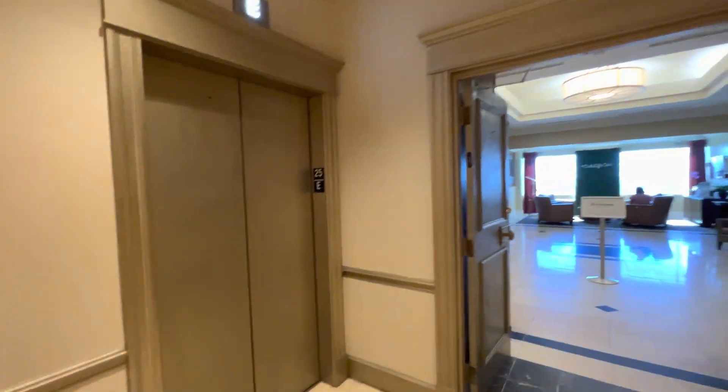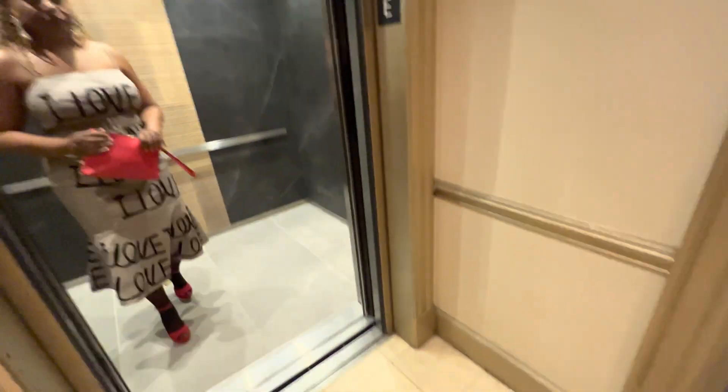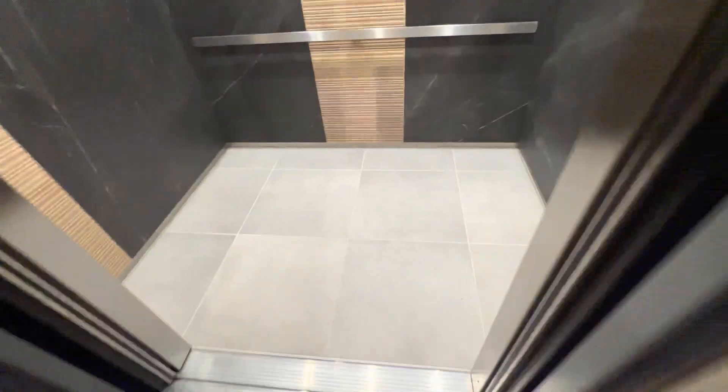By the way, if you want to come in here, it's not that hard — you just tell the guard you gotta go to the Capital City Club, it's on the 25th floor.